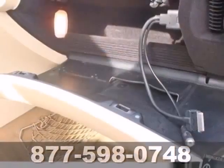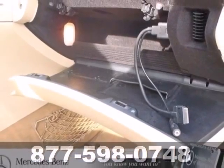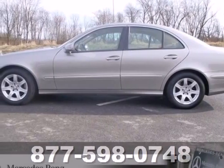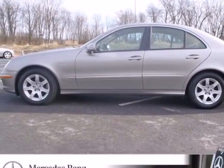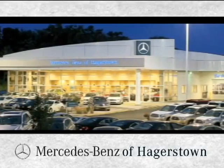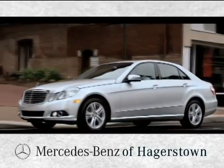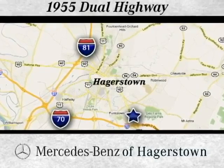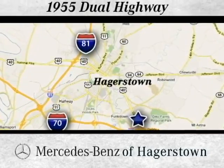If you're looking for an ultra-luxurious car with performance and safety to the max, look no further than this sensational E-Class. At Mercedes-Benz of Hagerstown, experience uptown luxury, hometown service. Come see us today. We are conveniently located at 1955 Dual Highway in Hagerstown, Maryland.